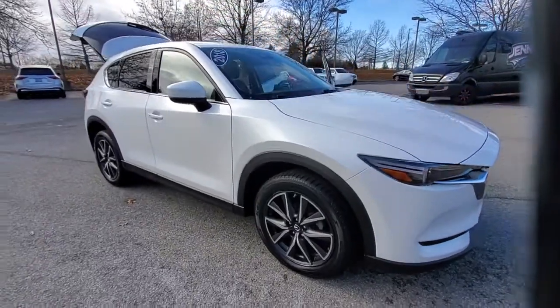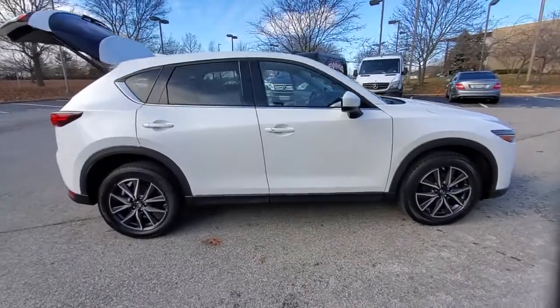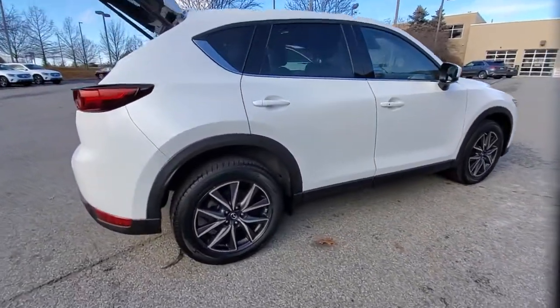Go home happy with the 2018 Mazda CX-5. This vehicle still has fewer than 45,000 miles on the clock, so it won't last long.